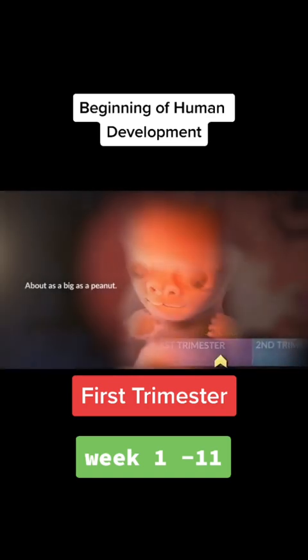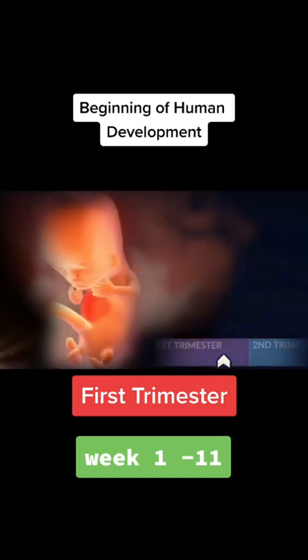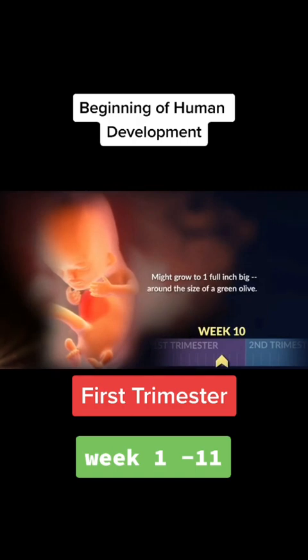Next week, she's the size of a peanut. Her little eyelids are growing in and her tiny nose appears too. Her skeleton also starts taking shape, although the bones are soft. Your baby may be one inch big by week ten — that makes her about the size of a green olive.